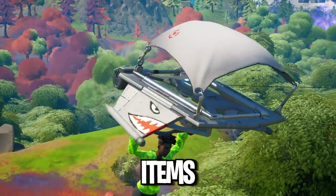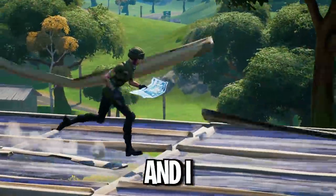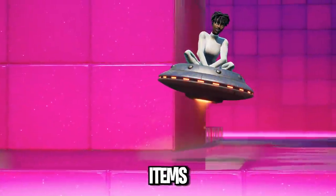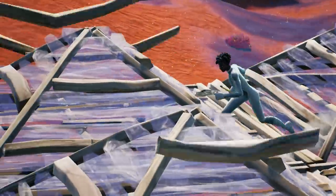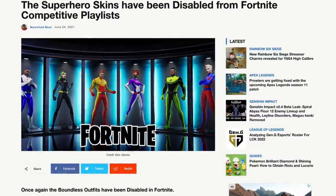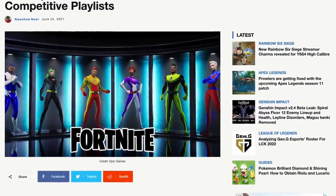Here we go with the sweatiest Fortnite items of Chapter 2. I bet no one has all of these items. Let's start with the superhero skins — the skins so sweaty that Epic Games literally had to patch and ban them in Arena because of what players were doing with them.